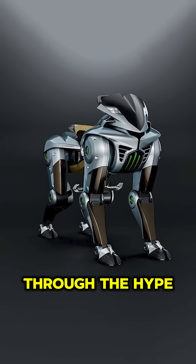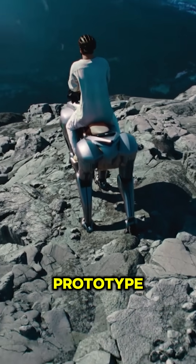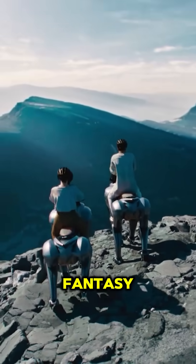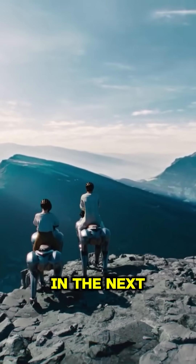But let's cut through the hype. The Kawasaki Corleo is still a prototype and its real-world functionality doesn't quite match the sci-fi fantasy. Still, prepare yourself for an adventure in the next phase.